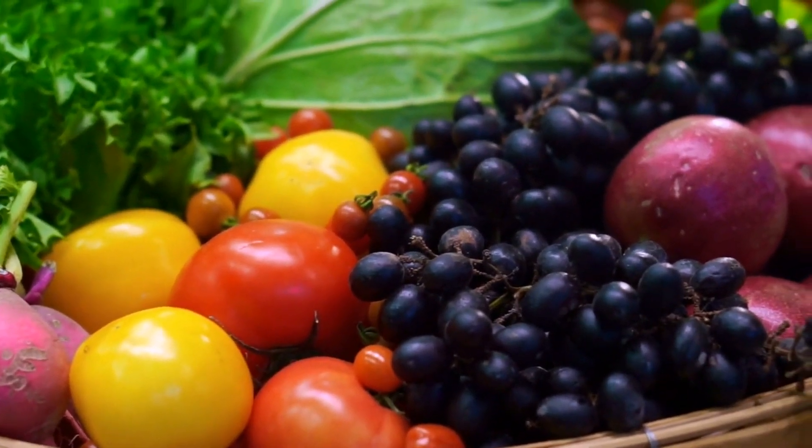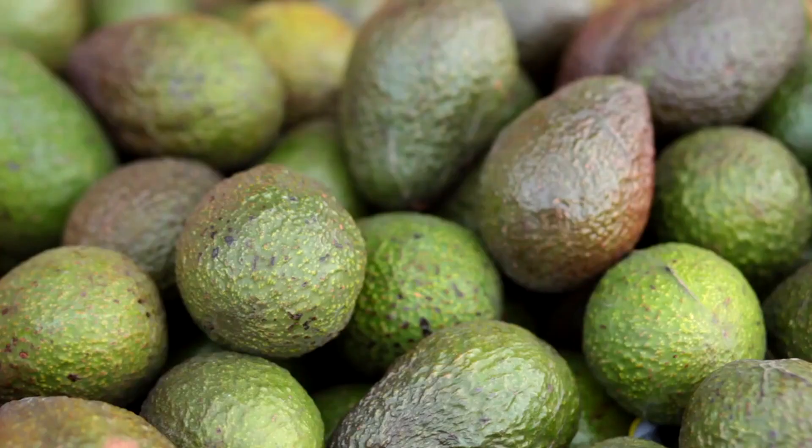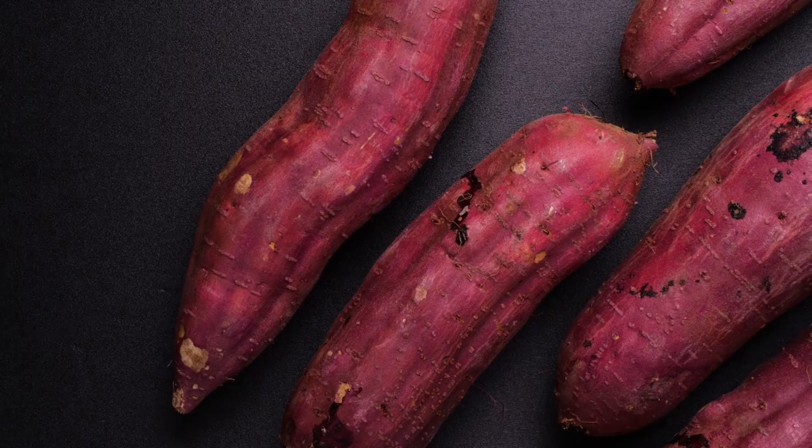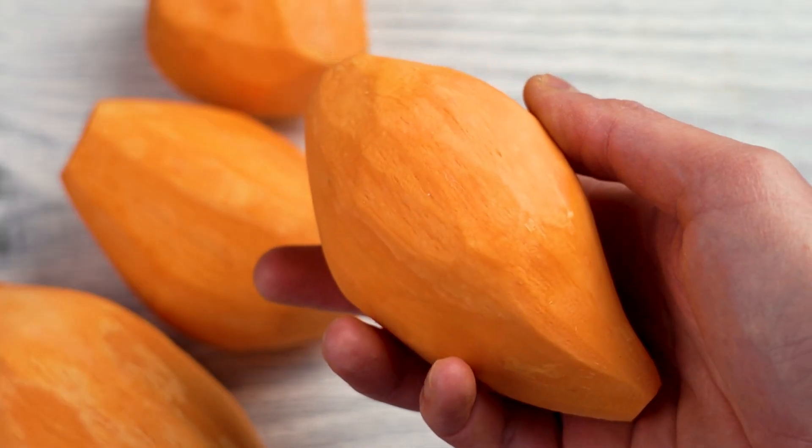Now let's kick off our journey to healthier skin from the inside out. First up is avocado. Rich in healthy fats, avocados help keep your skin moisturized and flexible. Next, we have sweet potatoes. Packed with beta-carotene, they function as a natural sunblock.